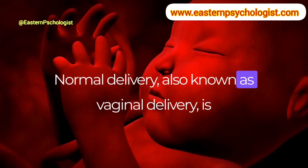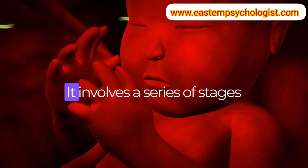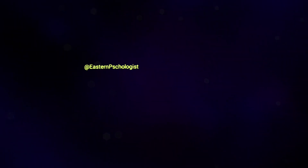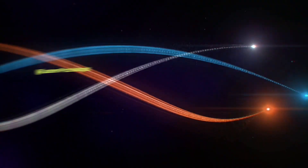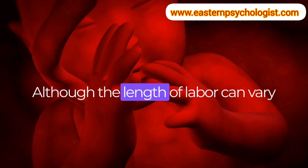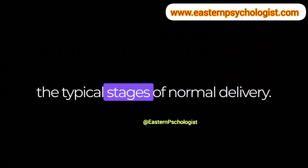Normal delivery, also known as vaginal delivery, is the process of giving birth through the vagina. It involves a series of stages that typically occur over several hours, although the length of labor can vary widely from woman to woman. Here are the typical stages of normal delivery.